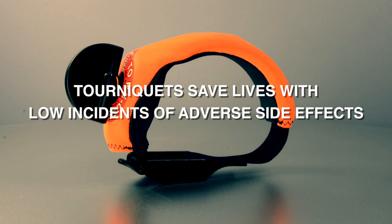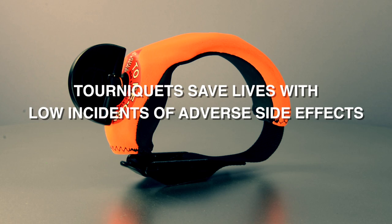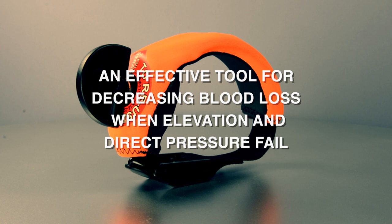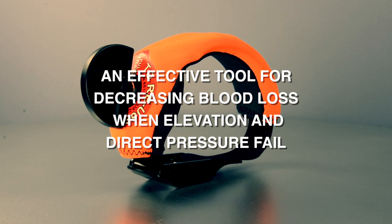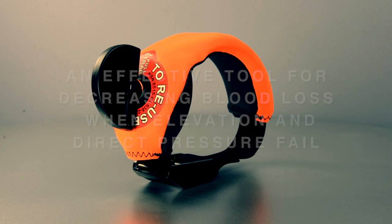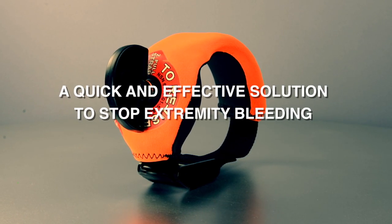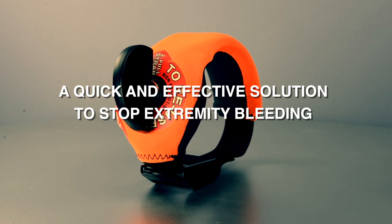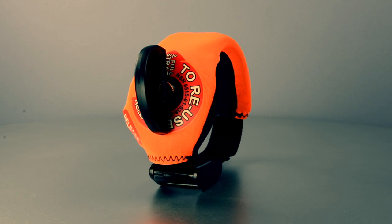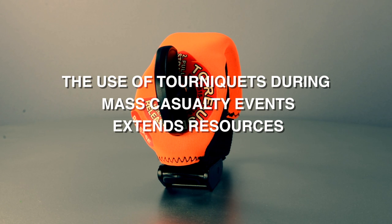Methods to stop moderate to severe bleeding, such as pressure points and dressings, take considerably longer and do not ensure that blood loss is completely stopped. Tourniquets provide EMS personnel with an effective tool for decreasing blood loss when elevation and direct pressure fail. Tourniquets offer EMS providers a quick and effective solution to stop extremity bleeding, allowing time to assess for other injuries or treat other patients. The use of tourniquets during man-made or naturally caused mass casualty events extends resources.